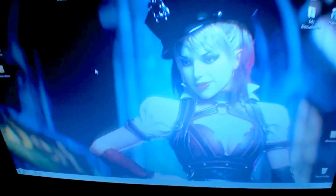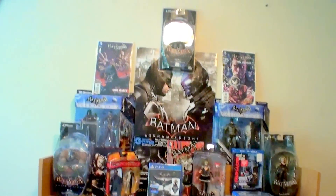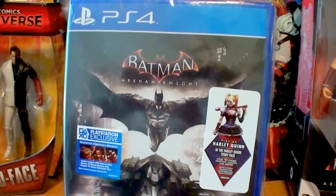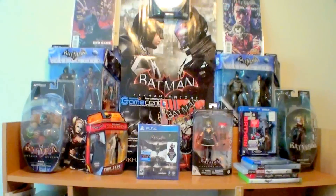BAM — the Batman Arkham collection! Hello everyone, I just got home from picking up my copy of Batman Arkham Knight for PS4. Got it at GameStop this morning, and here it is with the rest of my Arkham collection.